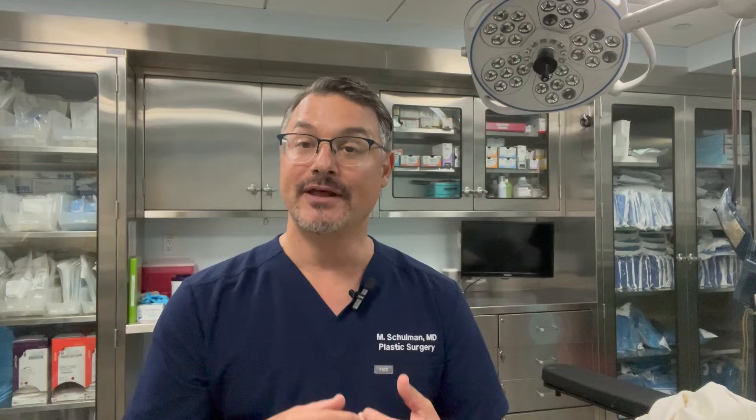If this is something that you're thinking about, I really think you're going to learn a lot of information from this video. It's going to help you prepare for the surgery, and it's also going to remove some of that anxiety you may have about the procedure and the recovery. We'll talk about what the procedure does, how I do it, where I do it, what the recovery is like, the scarring, and everything else you want to know about breast lift surgery.